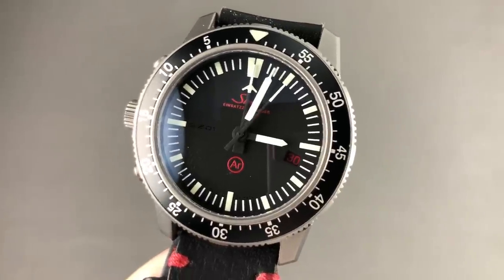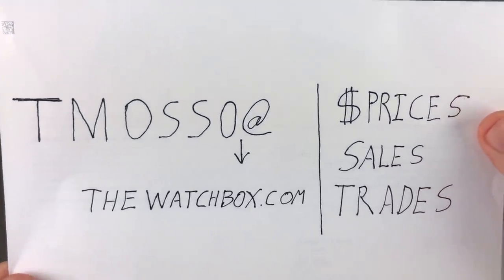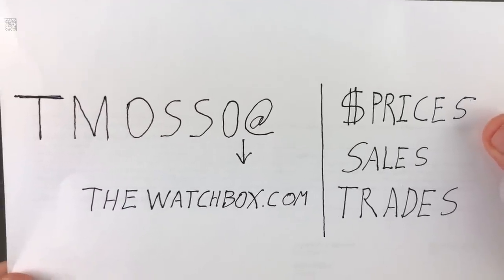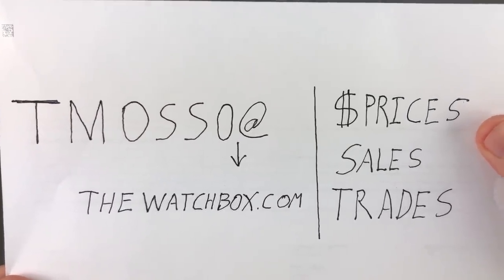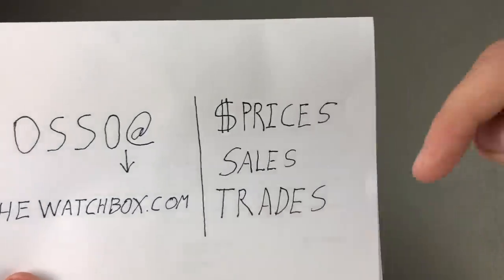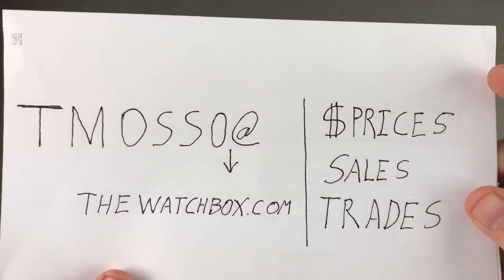Hi, I'm Tim. Welcome to Watchbox, and thanks for logging on. We have an incredible show for you today. Everything you see, of course, is for sale, and you can purchase at tmaso at thewatchbox.com. Prices, sales, trades — any inquiries you have about the watches you see here, reach out directly to me, tmaso at thewatchbox.com. Prices, where available, as well as references and model names are in the description below.